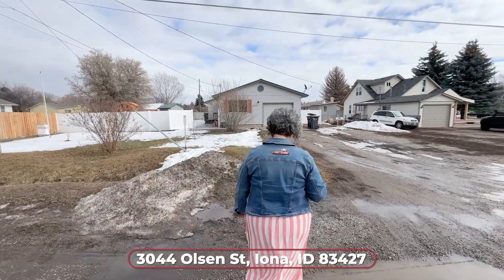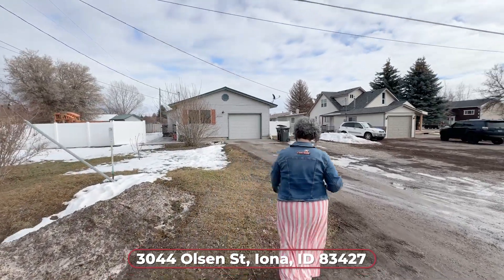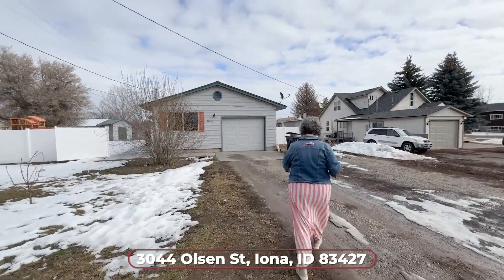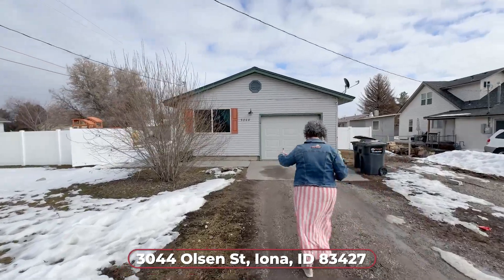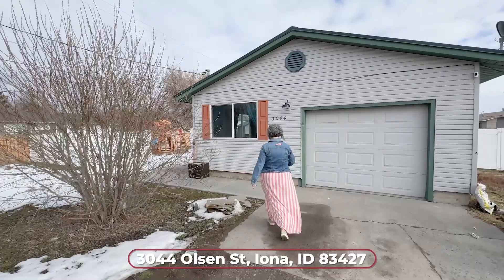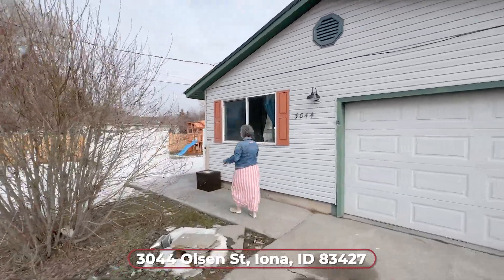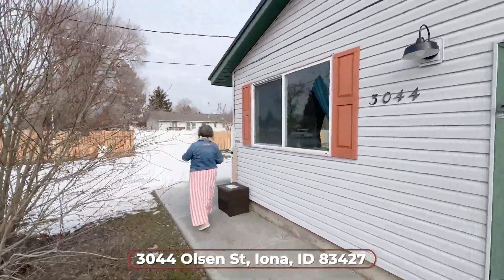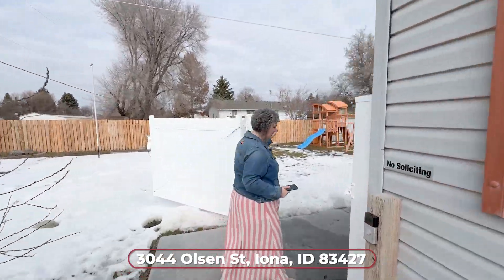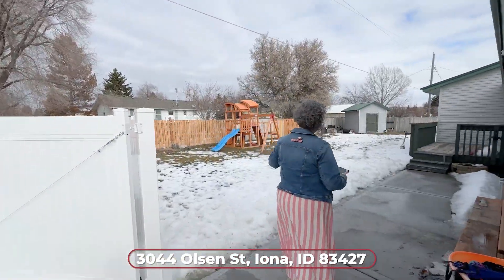What you're going to notice as we walk in is this house is turned a little sideways on the lot, but what that does is it gets you tons of yard. We do have a one-car garage and it's fenced all the way around — fenced completely in the front yard. The play set is going to stay and so is the shed, so that's all built in.